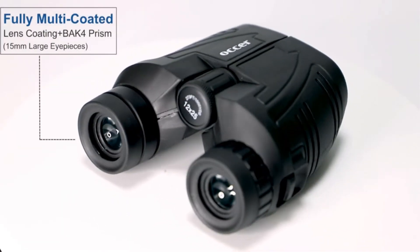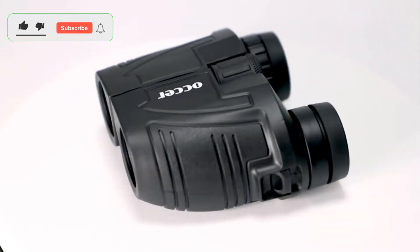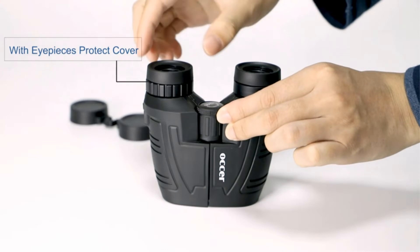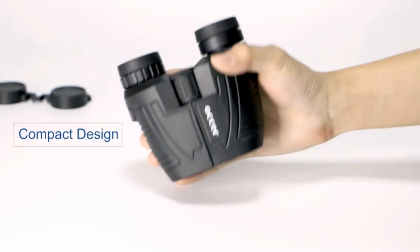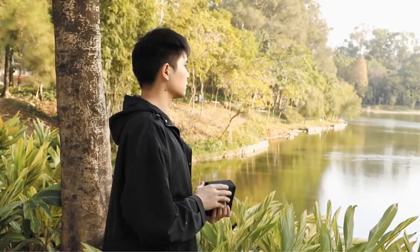If you wish to carry your binoculars anywhere with you, Oxer Compact Binoculars are a perfect choice. In addition to being used during the day, this fantastic model can also be used in low light nighttime conditions. As a bonus, these binoculars also have a very reasonable price, which is why we picked them as a model that offers the most value for your money.